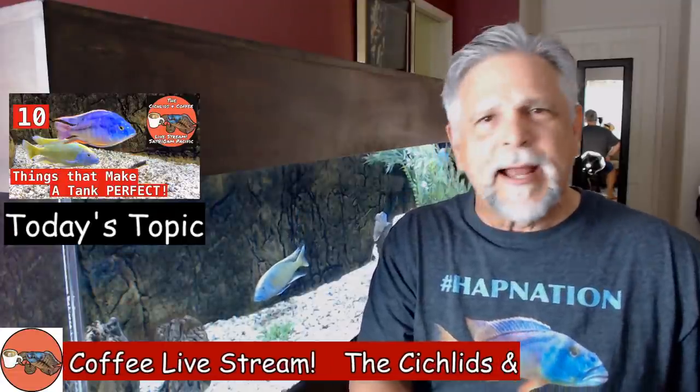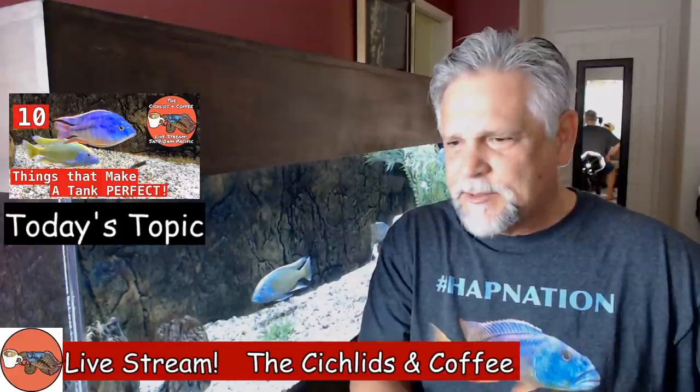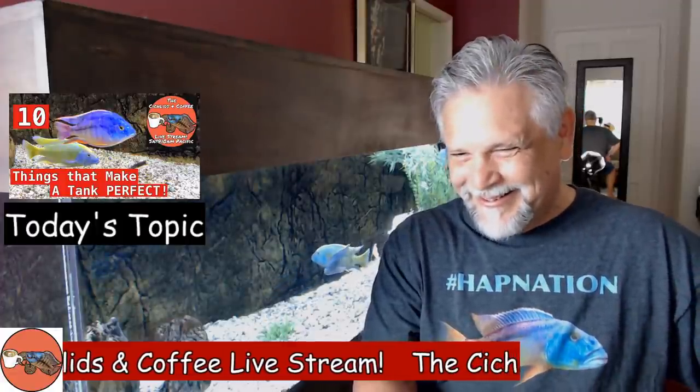Marty comes in with another super chat — thank you, I appreciate the support of the channel. It comes in handy when I have to convince my wife why I take over the bedroom every Saturday morning for several hours. Someone is suggesting buying a small generator for power outages — that's the best solution, but if you have an aquarium in an apartment it's not really practical for a lot of us.